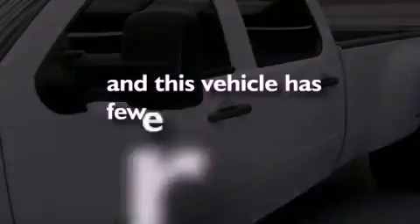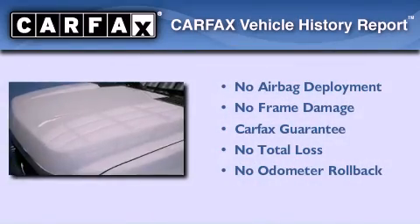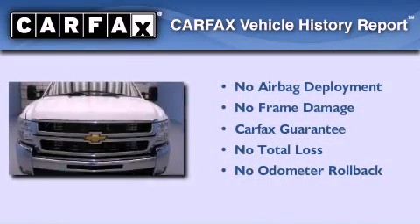This vehicle has fewer than 67,000 miles on the odometer. Not to mention that this Chevrolet qualifies for the Carfax Buyback Guarantee.